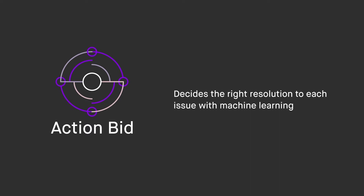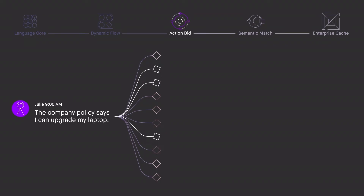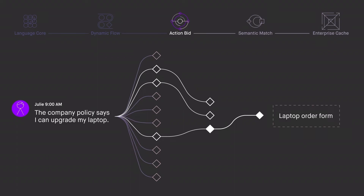Simply put, whenever the Moveworks bot has a decision to make, it fires up Action Bid. On one side, Action Bid consumes all the information available about what the employee is trying to do, and on the other side, it weighs all possible options to make the best possible decision. That decision depends on a lot of context: metadata about the employee like their role or which office they work out of, the usefulness of the content, the history of the conversation, and so much more. By considering all of this, Action Bid decides the optimal thing to do for this employee at this moment in time, given all the available resources at your company.